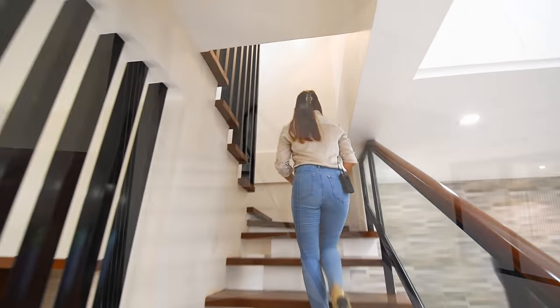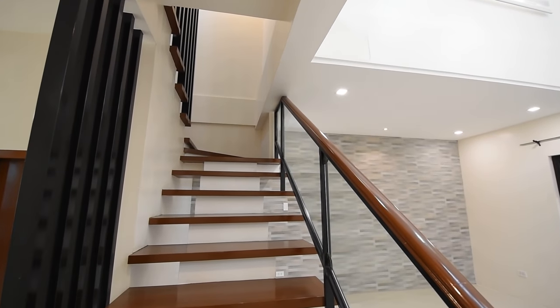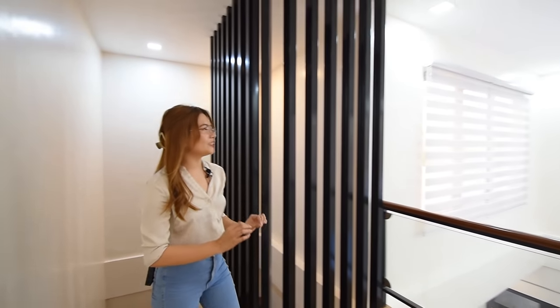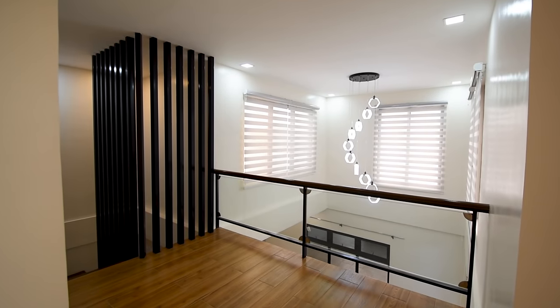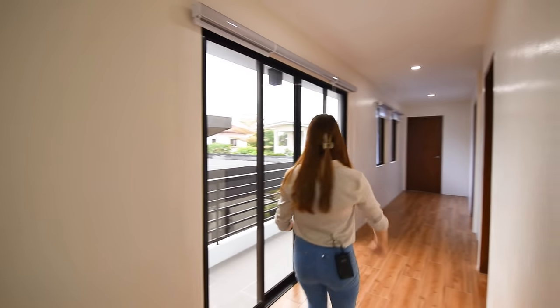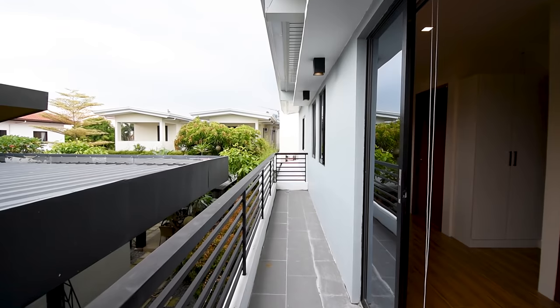You have these open risers for your steps with wooden handrails and tempered glass. Upon landing on the second floor, you will see the very nice high ceiling with a really cool chandelier overlooking to your ground floor. Let's check the rooms. You have the hallway here, and you have this sliding door access to your side balcony.